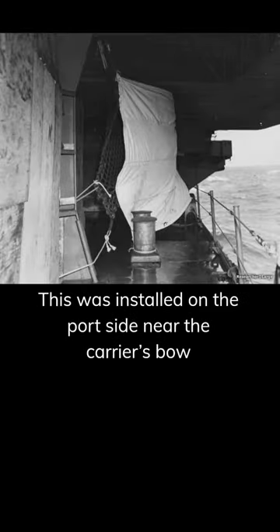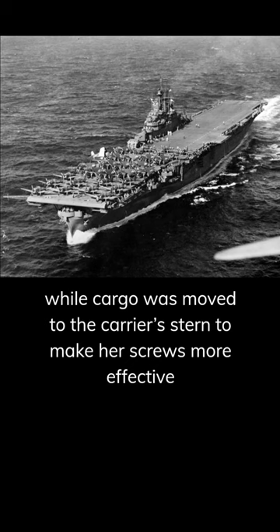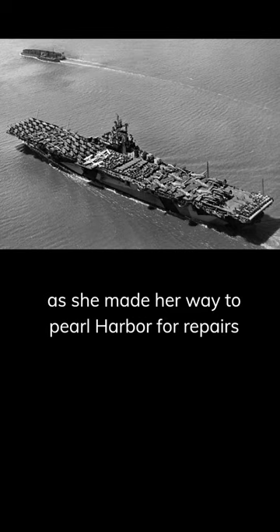This was installed on the port side near the carrier's bow. To amplify the sail's power, all aircraft were moved to the forward part of the flight deck while cargo was moved to the carrier's stern to make her screws more effective. Amazingly, these improvised measures allowed Intrepid some degree of maneuverability as she made her way to Pearl Harbor for repairs.